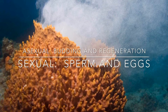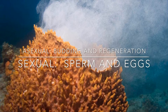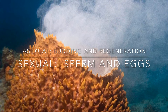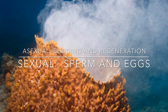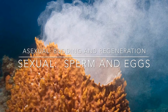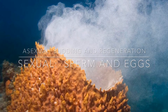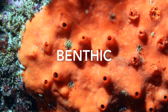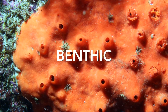Being sessile makes it hard to reproduce, so what they do is they either send out clouds of sperm or eggs, depending on what they choose to be, and they reproduce that way, or asexually, using budding or regeneration. Being sessile or stuck on the ground, they fall into the benthic category of organisms, and never leave where they are.